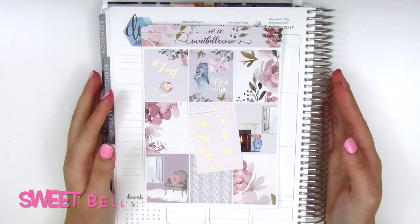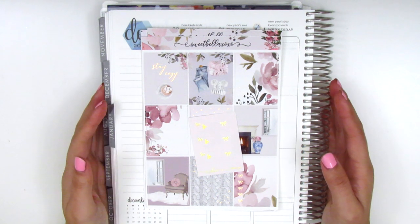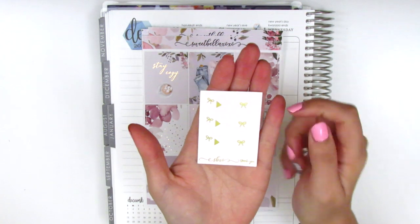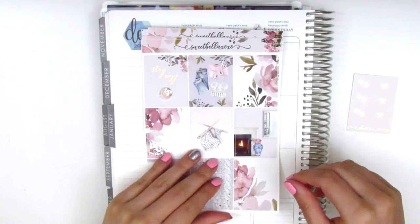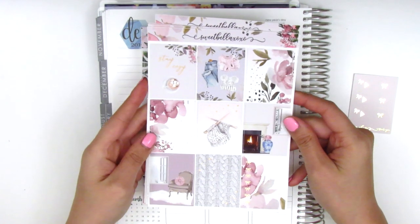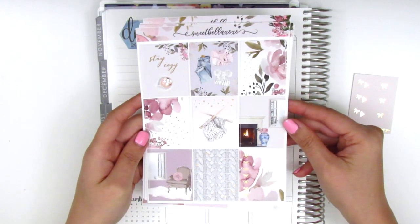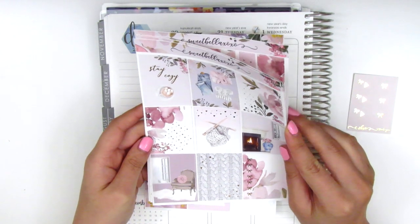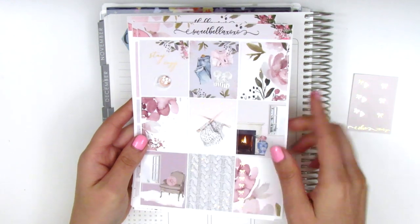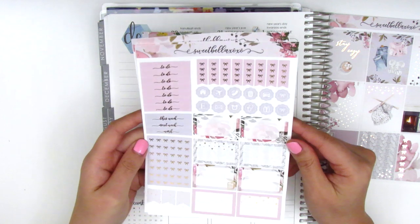Up next, I have a couple kits from Sweet Bella XOXO, which is a new shop for me. I know she's been around for quite some time and I've always seen other people using her kits, so I was really excited to place my first order. My order did come with this little sampler that has some gold foiled bow icons and YouTube icons. And then the first kit I got — I think it's called Cozy Love. So we've got this very cozy scene and it is in a rose gold foil. I am starting to collect more rose gold items, so I'll have things I can pull into this kit. On this page we have the eight full boxes, and then a bow checklist on this side. The quote box here says stay cozy.